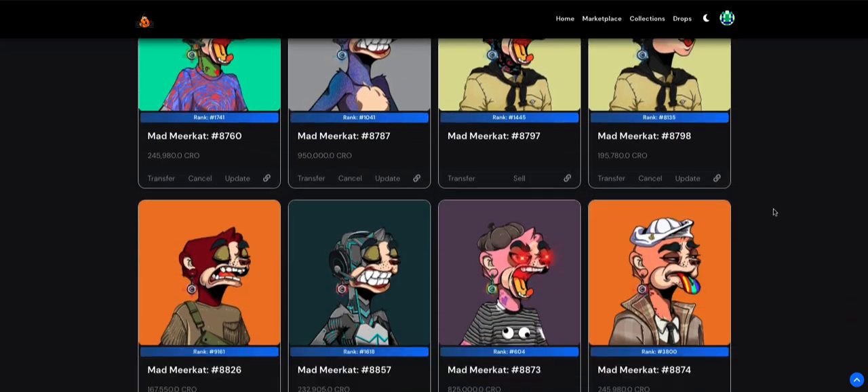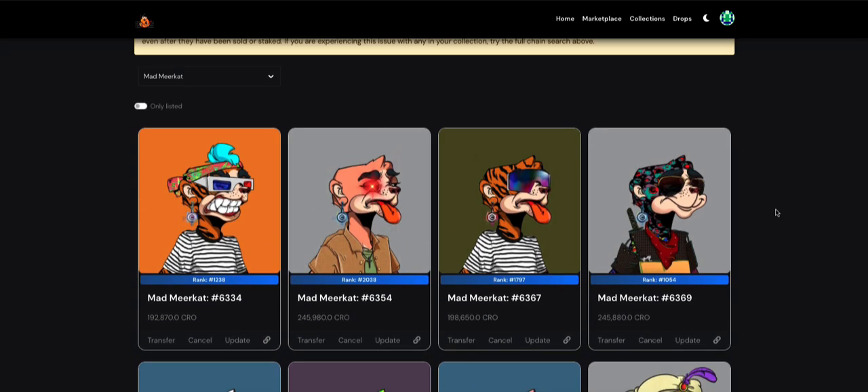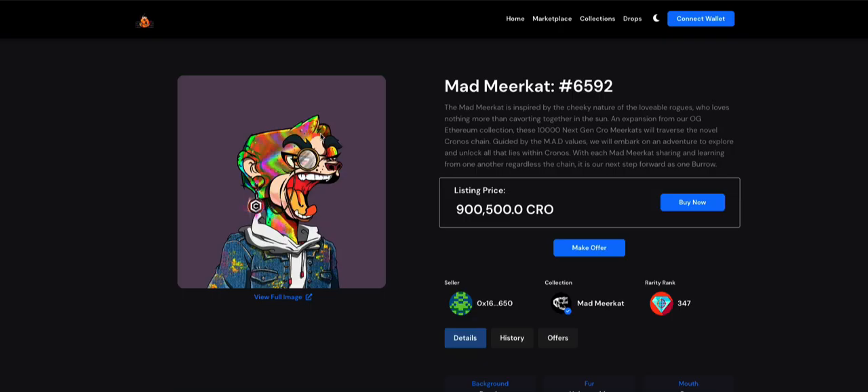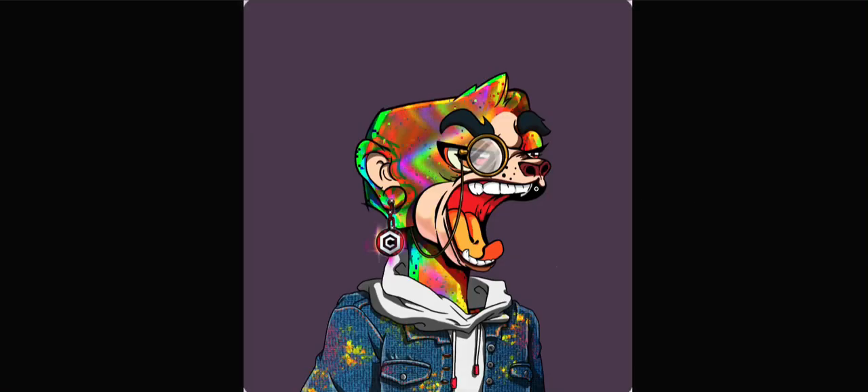The biggest reason I bought Mad Meerkats was utility. When I'm buying NFT projects, I always look for utility because those are the ones that have long-term longevity — they have a better chance of lasting for many months. If you're the type of investor who wants to buy something and let it appreciate without worrying about constant news and Discord drama — like holding a Bored Ape and waiting a year — then I'd recommend getting into NFTs that have a lot of utility.